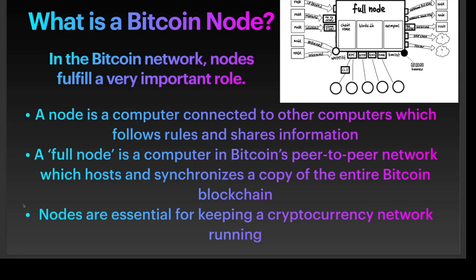The second participant in a Bitcoin proof of work validation is a Bitcoin node. In the Bitcoin network, nodes fulfill a very important role. A node is a computer that is connected to other computers, follows rules, and shares information. A full node is a computer in Bitcoin's peer-to-peer network which hosts and synchronizes a copy of the entire blockchain.